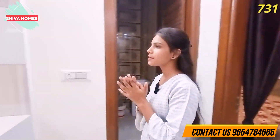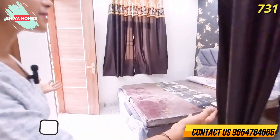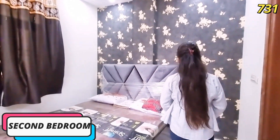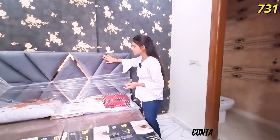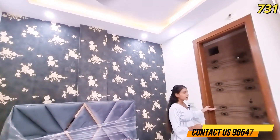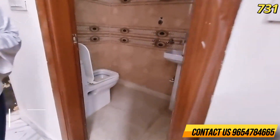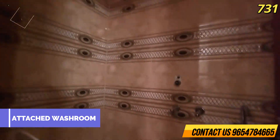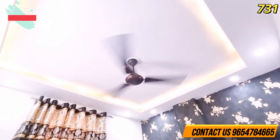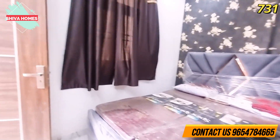Now let's see the second bedroom, which is attached to a balcony. This is your master second bedroom. You can have a nice space for the bed, with proper glass panel work and hard work on the back wall. There is also an attached washroom with this bedroom.